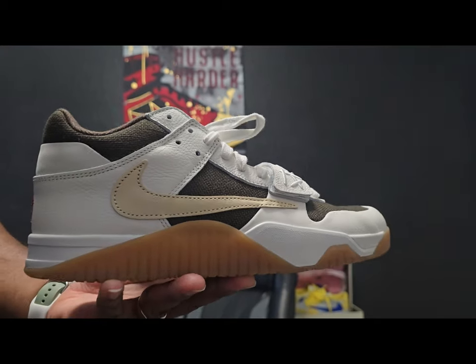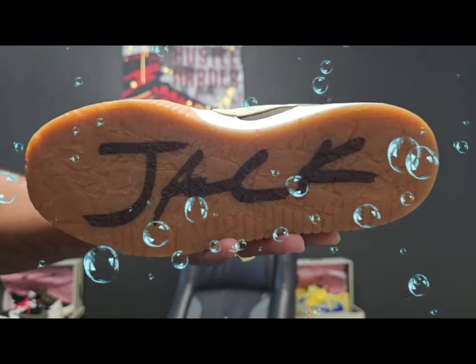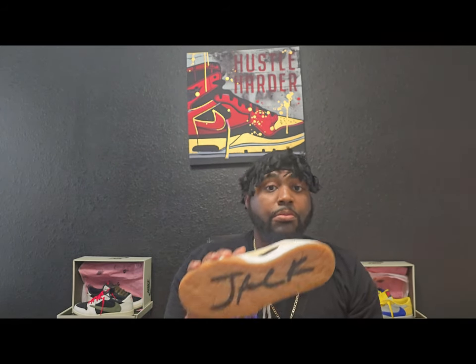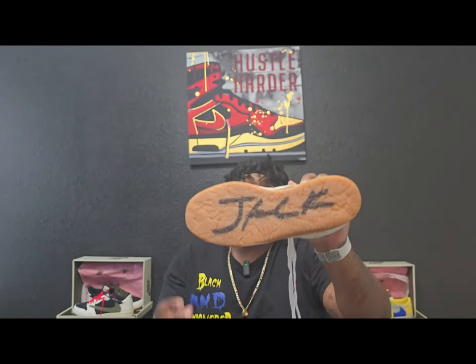Right off the bat, you see that infamous reverse check that he is known for on his shoes. You got the regular check on the medial side. Now the thing about the bottom — you see it says 'Jack,' right? That 'Jack' does not last the life of the shoe; as long as you're wearing it, it's going to come off, which is why they give you a notice about it. But I love the bottom because of the craters — it's a gum bottom. I just love the way they make the craters on the outsole. That's a big part of the shoe that I like.